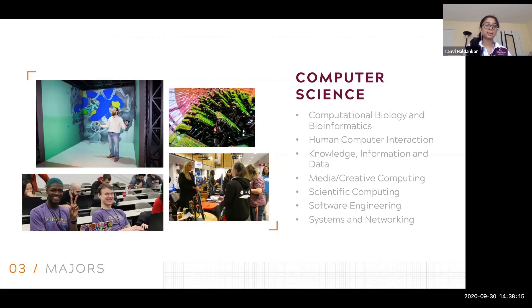Post-college, computer science majors can work in pretty much any industry — you name a company, they probably have a need for computer science. We have students working at Google, Facebook, Microsoft, and other big companies. You can work in fintech or financial technology, at banks, or pretty much any company. You can also work in research positions at labs such as Argonne or Lawrence Livermore if you're more interested in a research-focused career.